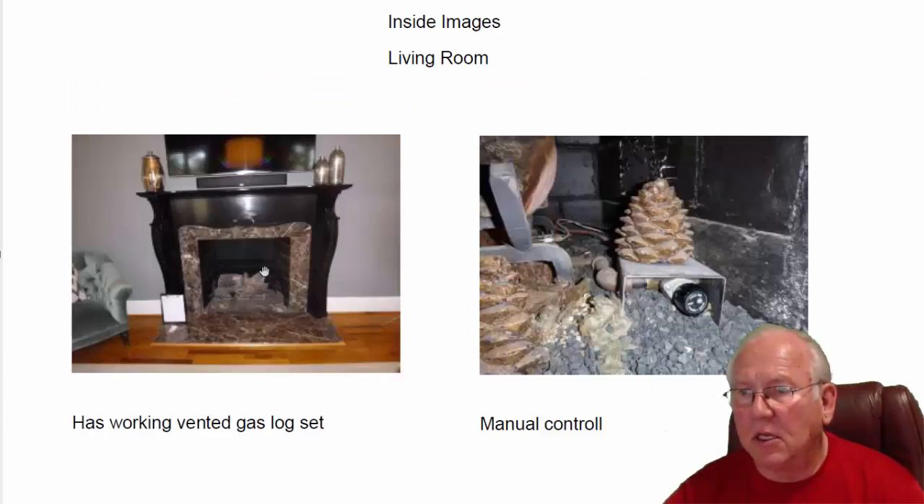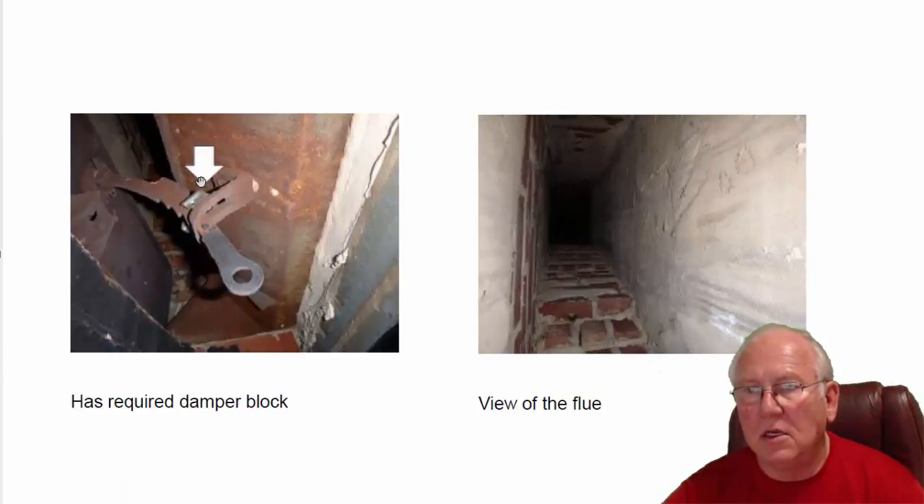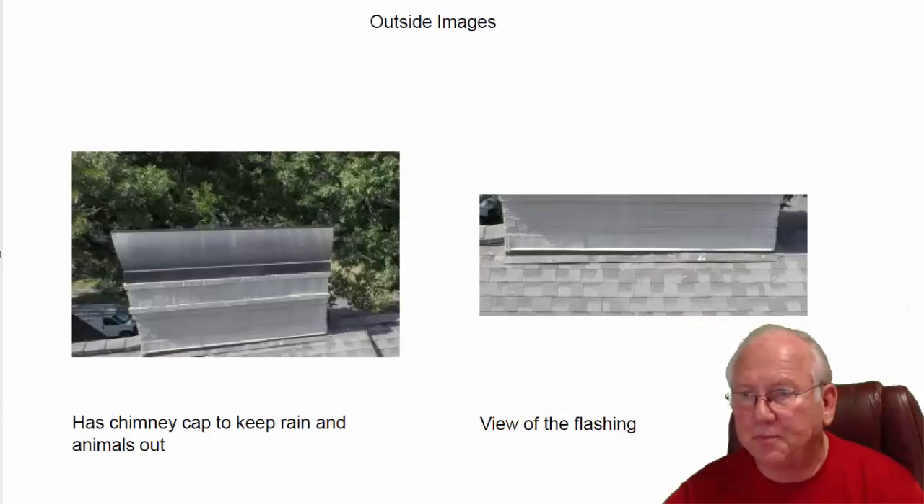Living room fireplace — again, vented gas logs. The controllers here are off to the right. Simple controllers: counterclockwise turns them on, clockwise shuts them off, just like a garden hose. Now, this fireplace does have a damper block in it, and here's what it looks like. That's very good. Flue system looks great.